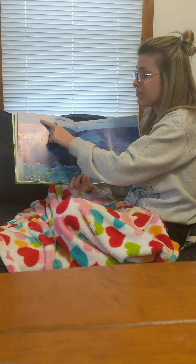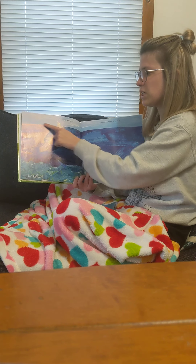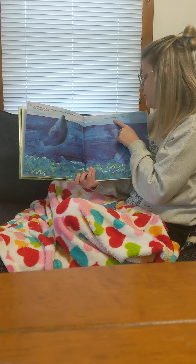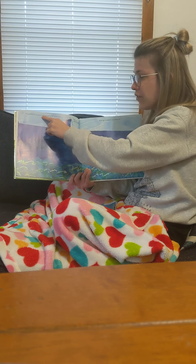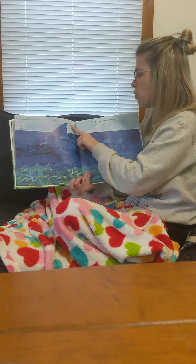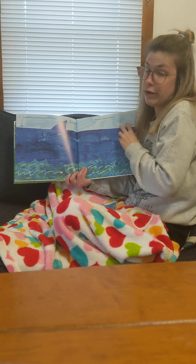At 5:15, the grouchy ladybug said to one of the whale's flippers, hey you, want to fight? But no answer, so he flew on. At 5:30, the grouchy ladybug said to the whale's fin, hey you, want to fight? He got no answer, so it flew on.